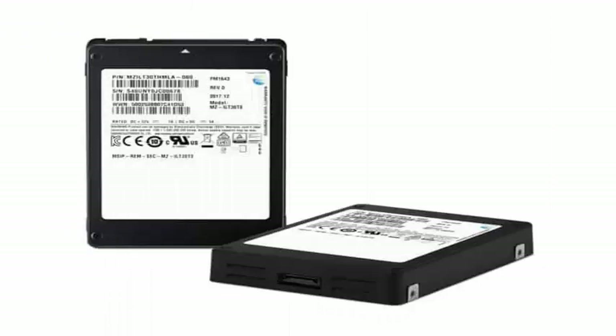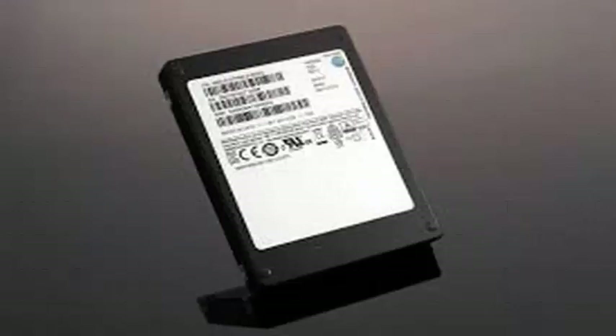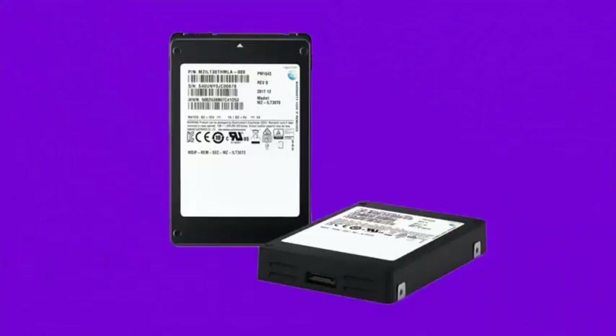The PM1643 is manufactured with 32 1TB NAND flash memory modules, each containing 16 layers of 512GB V-NAND chips.